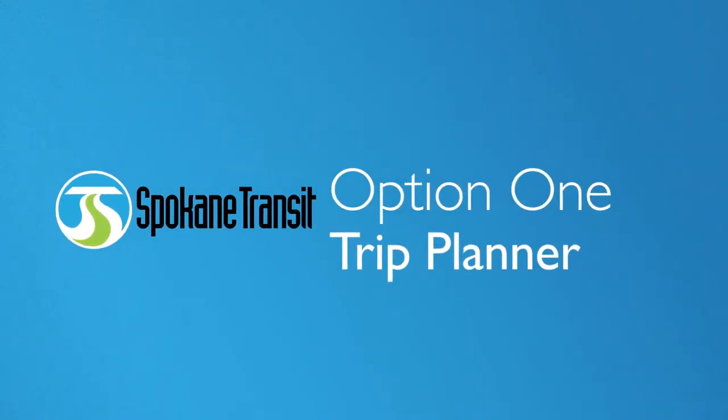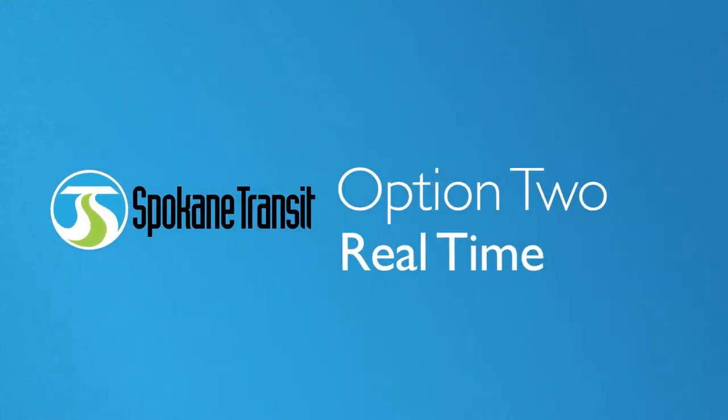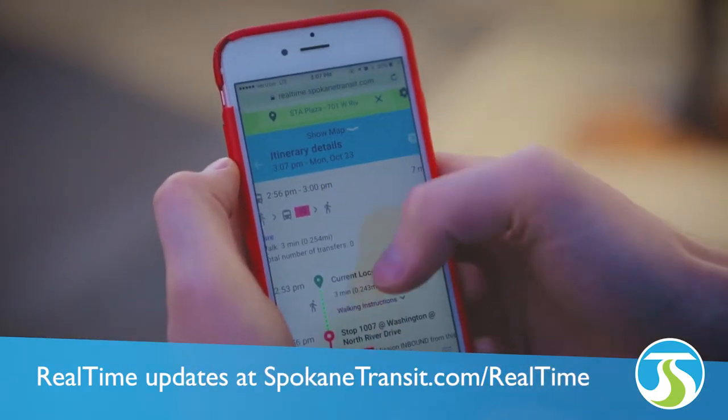To get you on your way, let's talk about the three ways to plan your trip. Option one: head on over to SpokaneTransit.com and use the Trip Planner powered by Google Maps. Option two: if you want more information, check out Real Time, which will not only plan your trip but will tell you when your bus is leaving.